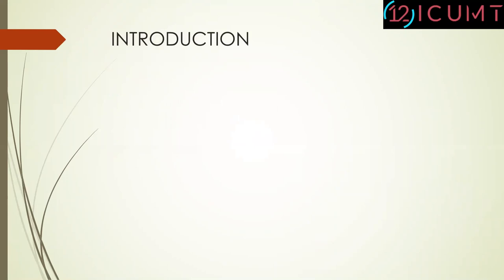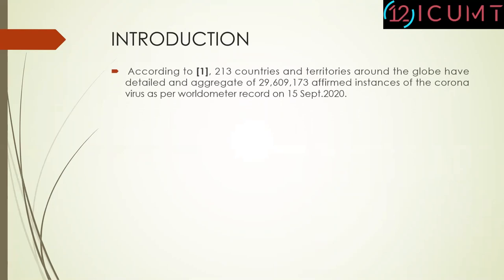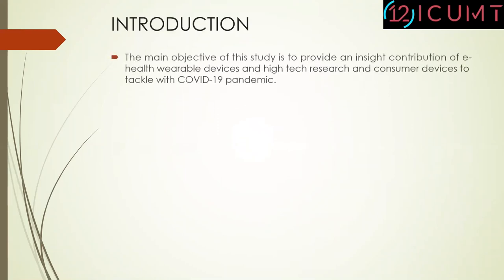Let's start with the introduction. The novel coronavirus, officially known as COVID-19, immediately spread all through the world and has changed our day-by-day lives and the manner in which we communicate with each other. According to the Worldometer, 213 countries and territories around the globe are infected with this virus. Taking into account the likely danger of the pandemic, researchers and doctors are working to comprehend this new deadly virus and the pathophysiology of this disease to reveal possible treatment regimens and find viable vaccines and antibodies. The main objective of this study is to provide an inside contribution of e-health wearable devices and high-tech research and consumer devices to tackle the COVID-19 pandemic.